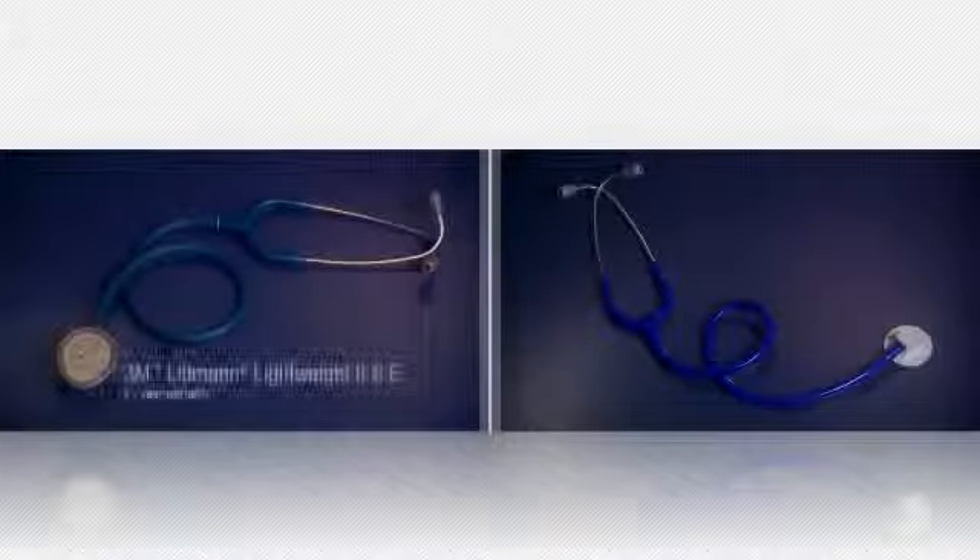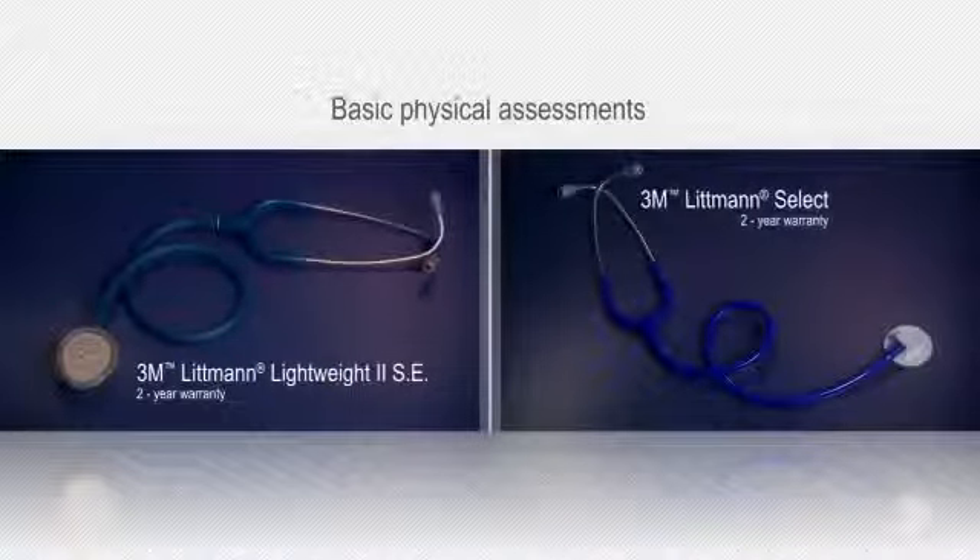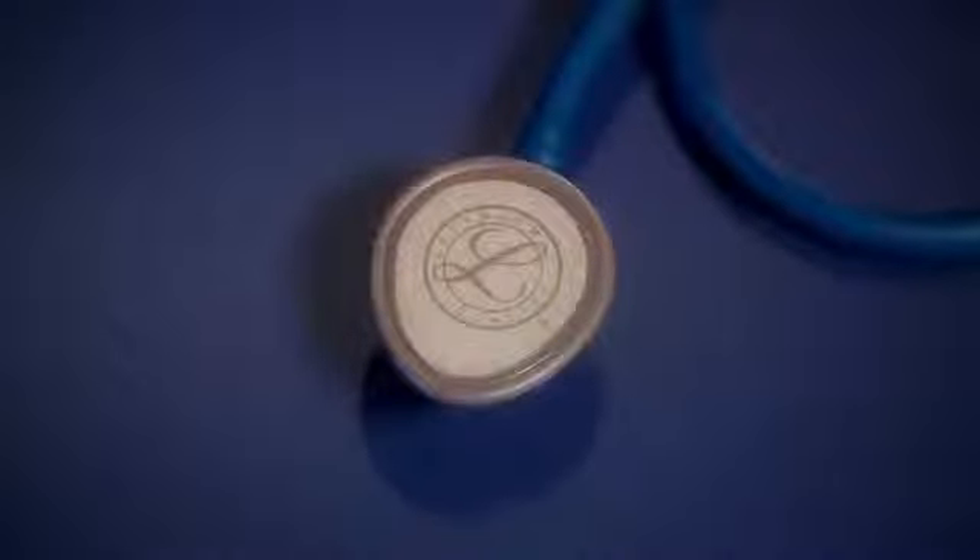The Lightweight II SE and SELECT are economically priced general purpose stethoscopes designed for basic physical assessments. The Lightweight chest piece is designed to easily accommodate blood pressure cuffs and body contours.